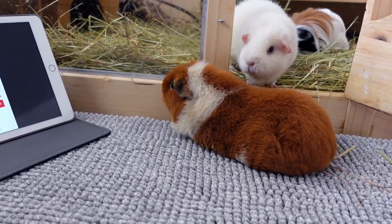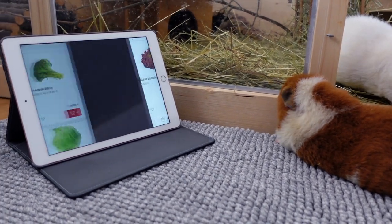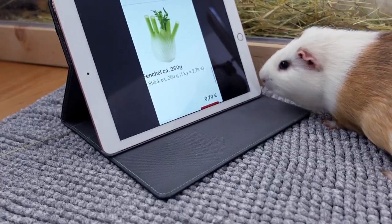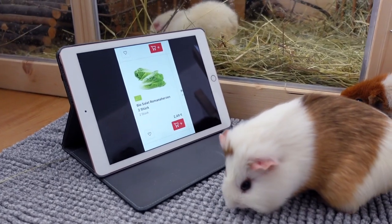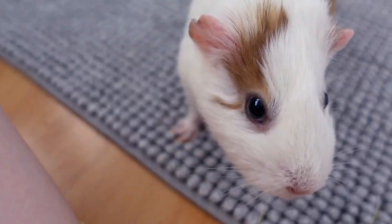Fitzgerald — not so sure what to make of technology. She's just looking at the pictures! Gatsby picked some fennel! Wow, Gatsby! That's a good choice, I think!